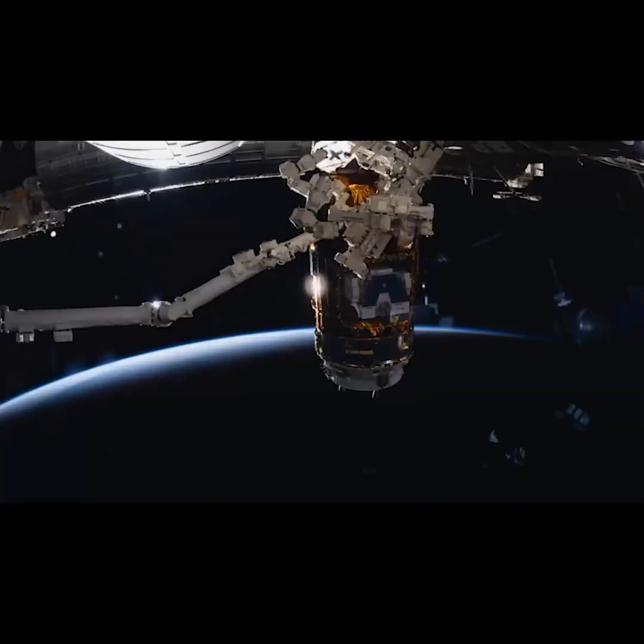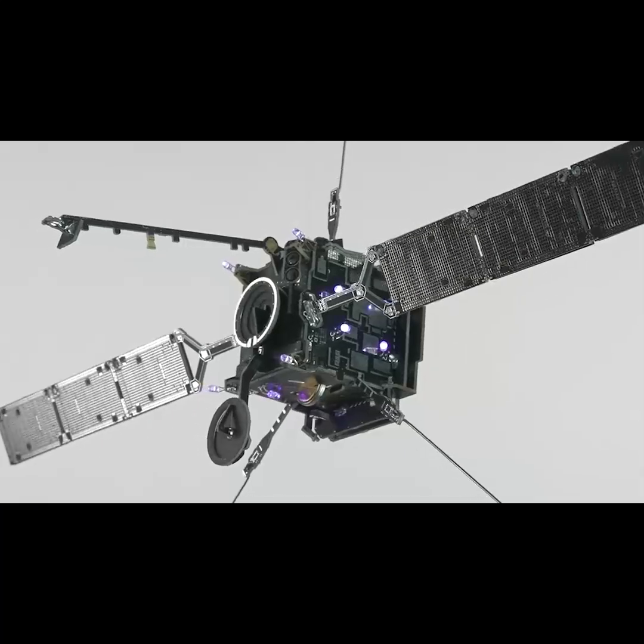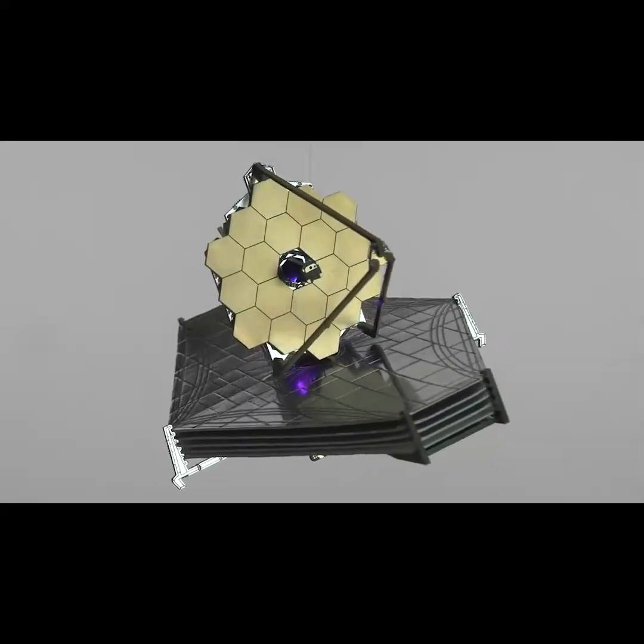Ignition sequence start. 6, 5, 4, 3, 2, 1, 0. All engines running. Liftoff — we have a liftoff.